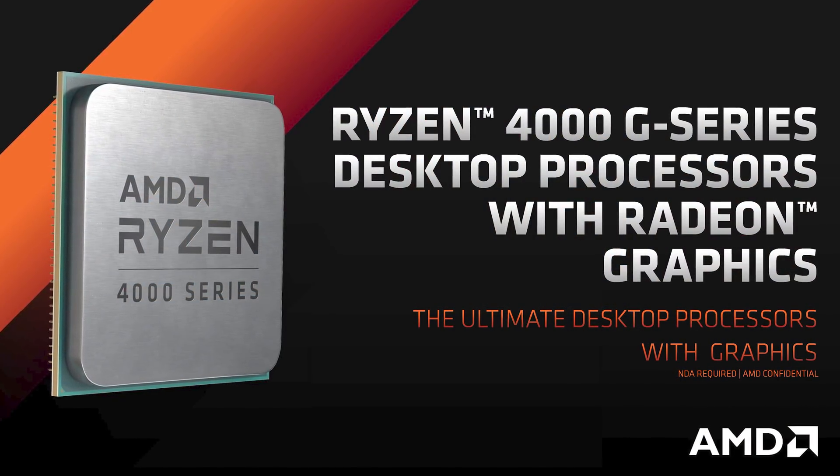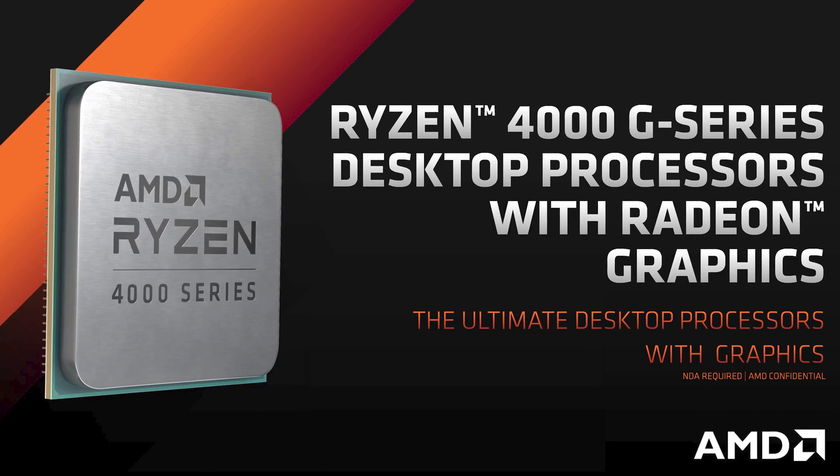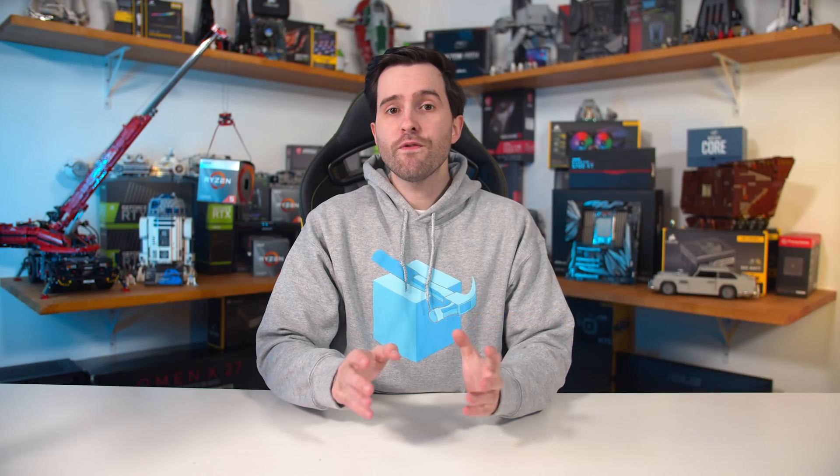Today AMD are officially launching their Ryzen 4000 APUs for desktop systems, which AMD has given the name Ryzen 4000 G Series Desktop Processors with Radeon Graphics. A bit of a mouthful, but AMD are finally ready to detail Ryzen 4000 APUs for desktop after numerous leaks over the past few months.